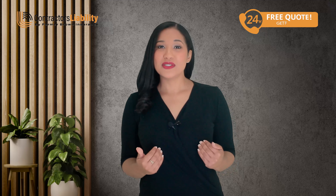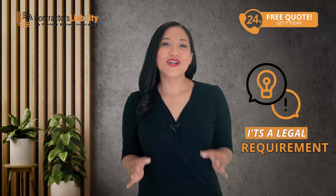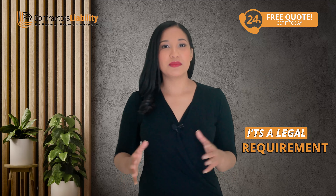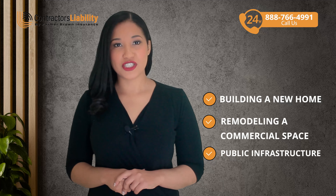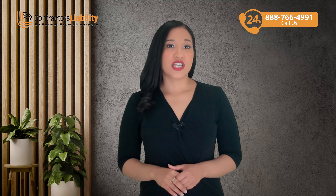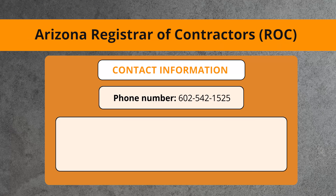Now in Arizona, having a general contractor's license is not just a formality — it's a legal requirement for almost any construction, renovation, or demolition project. Whether you're building a new home, remodeling a commercial space, or working on public infrastructure, being properly licensed is essential. Regulations can change, so it's essential to get up-to-date information directly from local licensing boards to always stay in line with the latest requirements.